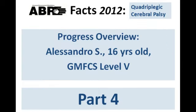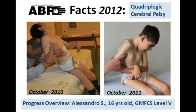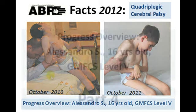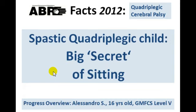Hello and welcome to ABR Facts 2012. ABR Facts continues to educate you about sitting. By now you have understood that paradoxical reactions and absence of a well-developed sitting platform make sitting incredibly difficult for a quadriplegic spastic child. But the next question is: what causes those troubles, and more importantly, what to do?